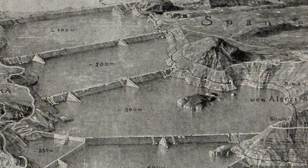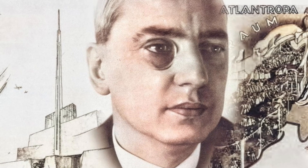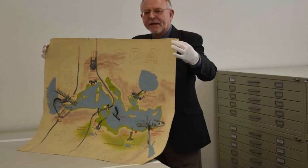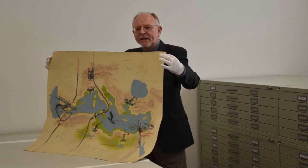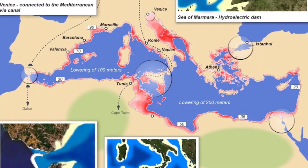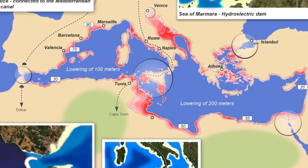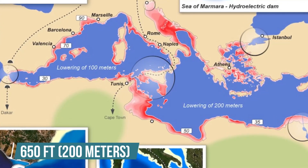The hydropower generated by the dam would be enough to power half of Europe. Sorgel also wanted to build a second dam between Sicily and Tunisia that would divide the Mediterranean basin into two halves. Through a series of calculations, it was aimed that the sea level of the western part would be lowered by 300 feet and the eastern part by 650 feet.